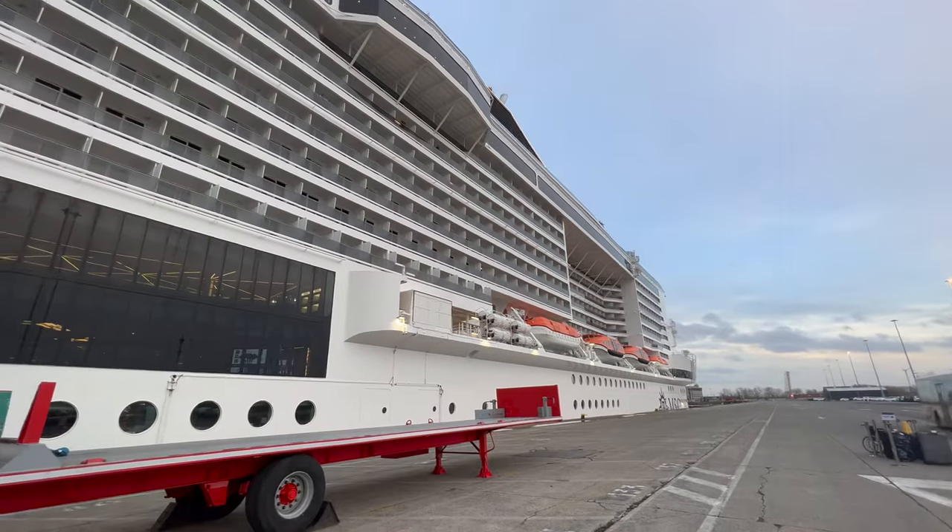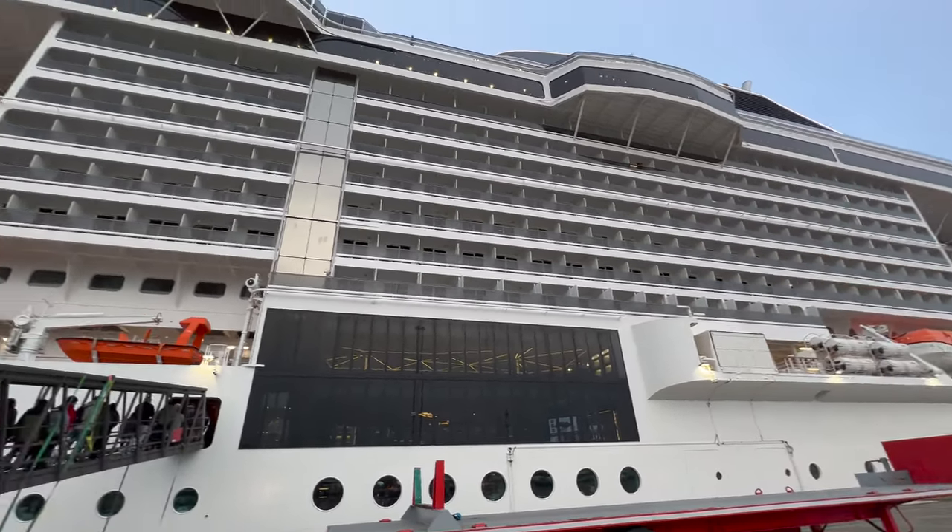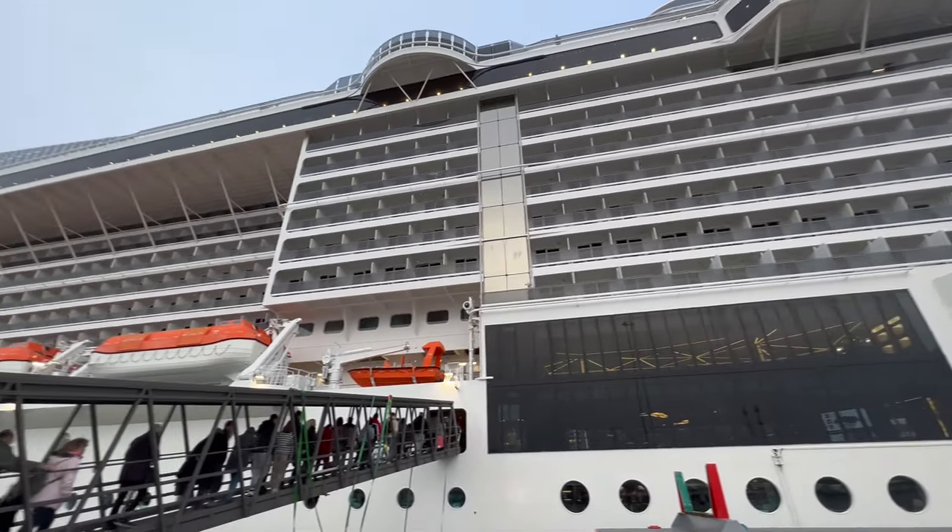Hi guys, today I'm coming to you from MSC World Europa, which is one of the newer ships from MSC Cruises. In this video I'm going to give you a full detailed room tour of a standard balcony cabin, so if you are planning a cruise on World Europa or one of the future sister ships — for example, World America — what type of experience can you expect from booking a standard balcony?